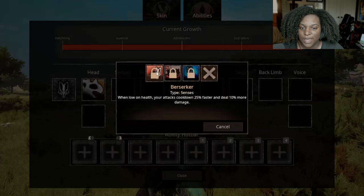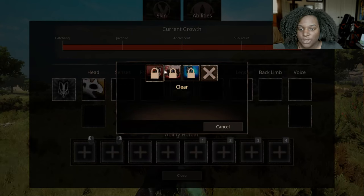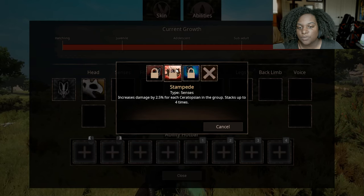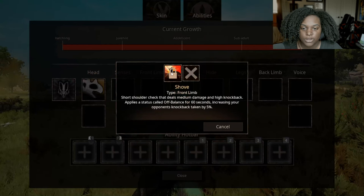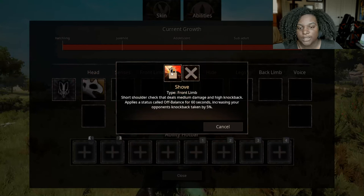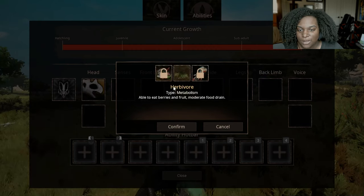For senses, we have Berserker — when low on health, attacks cool down 25% faster and deal 10% more damage. Stampede increases damage by 2.5% for each Ceratopsian in the group, stacking up to four times — that's pretty good. Stoic Defender increases your armor by 10% if there's another Ceratopsian in your group — that's pretty good too. Front Limb: Shove, a short shoulder check that deals medium damage and high knockback, applying Off Balance for 60 seconds, increasing opponent's knockback taken by 5%.